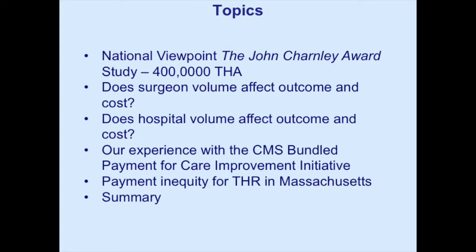I want to review the Charnley Award work, which is a national review of bundle payment management on both the hospital side and the surgeon side — how hospital volume affects quality and outcome, how surgeon volume affects quality and outcome, and a bit on private payment inequity in Massachusetts and perhaps what we might do about that.